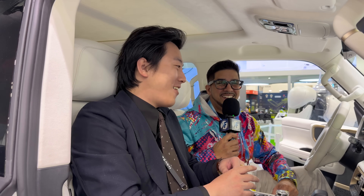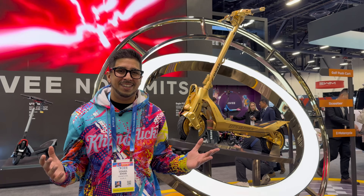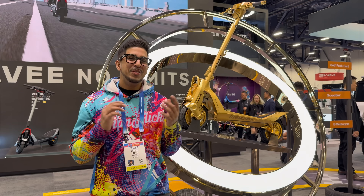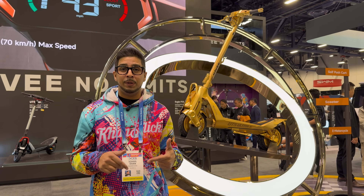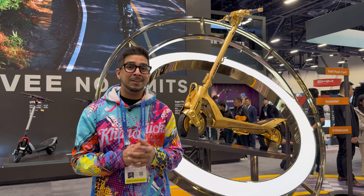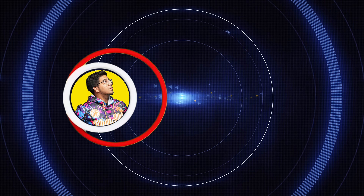Whether it's city streets, dirt trails, or smart leisure mobility, Navi is thinking beyond a single product — they're building a no-limits intelligent mobility ecosystem. Let me know down in the comments what you think, and with that said, we'll see you guys in the next video. Take care, bye!